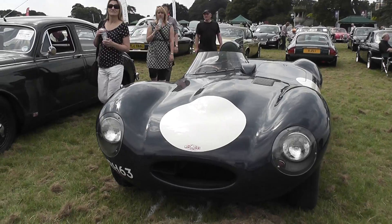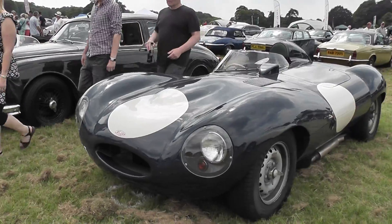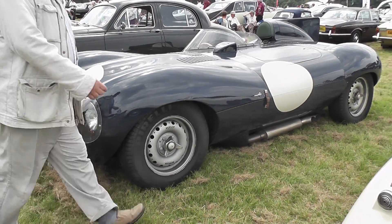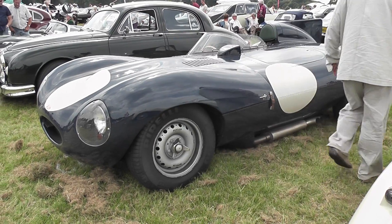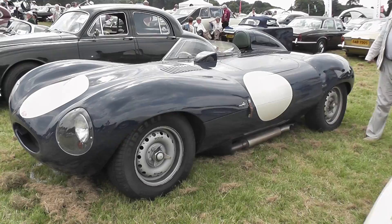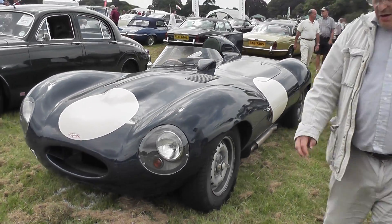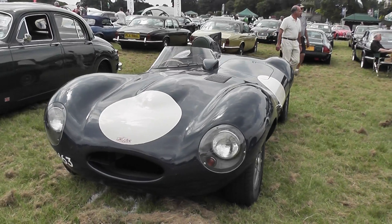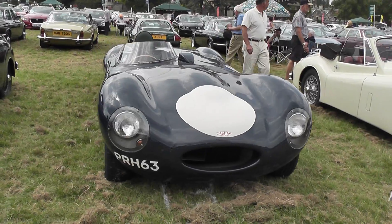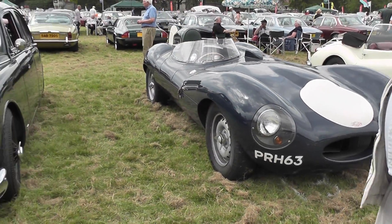Now we do have a D-type — you can tell by the fin on the tail. It appears to have an authentic registration. No doubt it spent much of its life on the track, although D-types are street legal, so you can drive them around. Very, very nice — more a cockpit than a cabin.